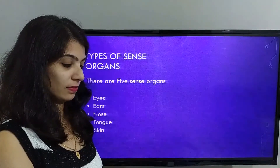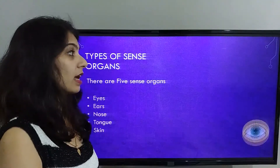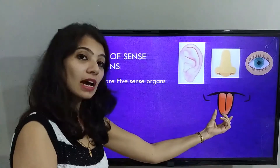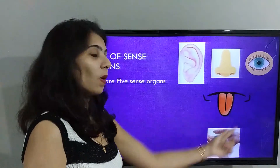Let's start. There are 5 types of sense organs: eyes, ears, nose, tongue, and skin. Now let's learn in detail about each.